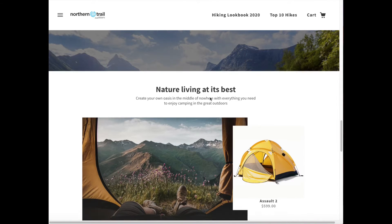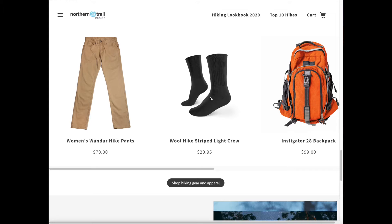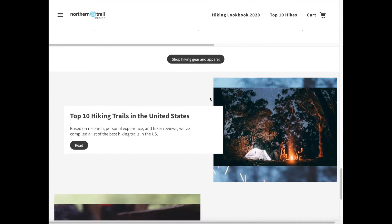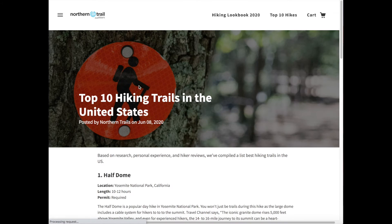Shoppers who are browsing a lookbook might be looking for more than just products. So you could also pull in information like blog posts that are relevant to them. For this hiking lookbook, we've pulled in top 10 hiking trails in the US, and shoppers could go there to find out more.